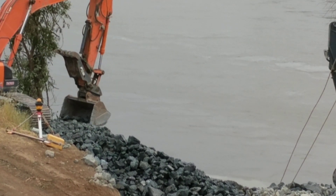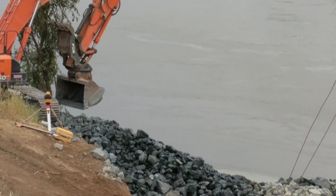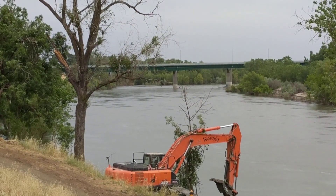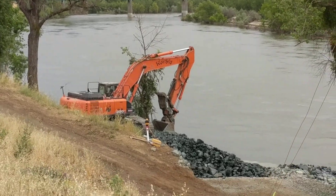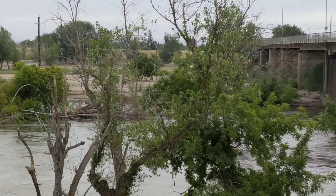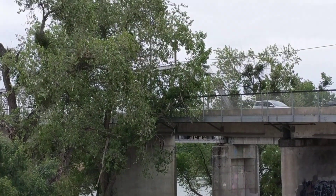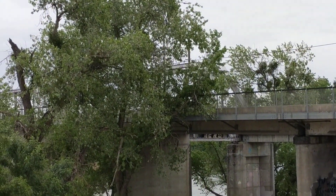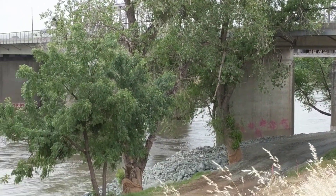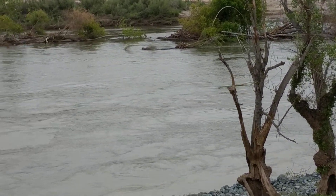These machines are working between the two bridges that lead from Marysville to the city. You'll see in the distance — that's one of the bridges. And then down there, that's the other bridge that leads from Marysville to the city. The county line is right in the middle of this river, between Yuba County and Sutter County.